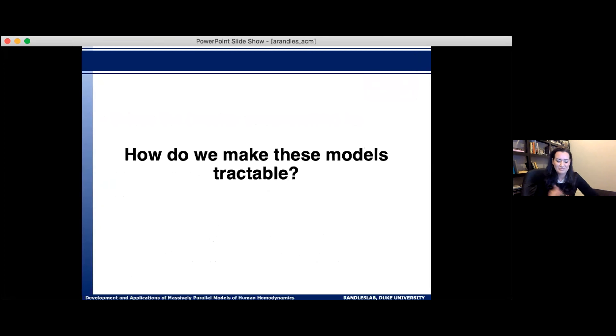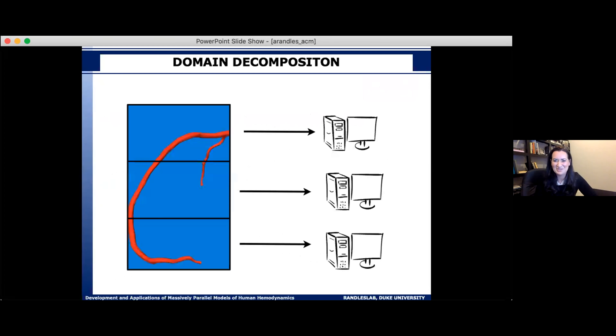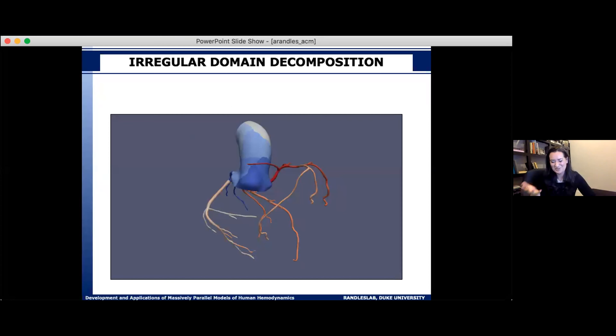We break the problem up spatially: every region of the vasculature is split to different processors. It's not as simple as splitting along the Z axis — we need an irregular domain decomposition. You'd never have blood flow jumping from the artery on the far left to the artery on the far right. So it's better to have as much of one artery on one processor as possible, to minimize communication and optimize memory usage. This inherent irregular domain decomposition is one of the first steps of splitting this up on the system.